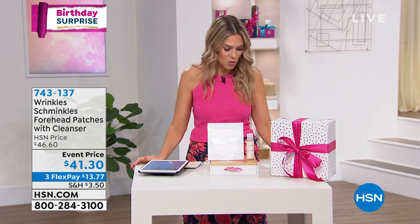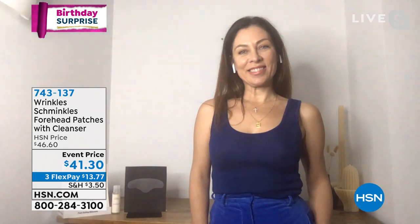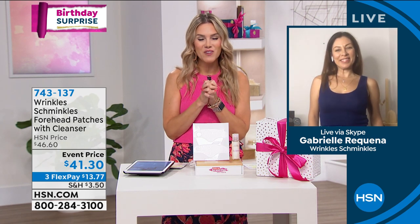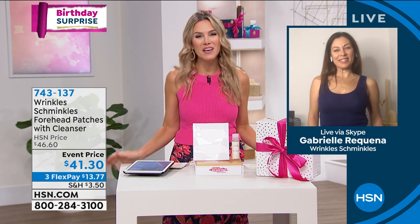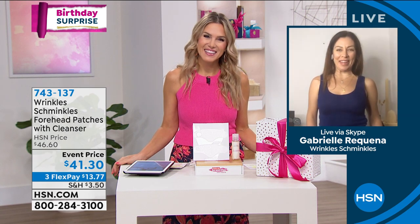I want to introduce you to the woman who created this brand, Wrinkles Schminkles. She's the inventor, the owner, the developer, and she created this line as a passion for herself — to create non-invasive skin care that works. You might have seen her on The Real Housewives; this product has also been on Shark Tank. We're super excited to have Gabrielle Rakenna joining us. Gabrielle, welcome to Wake Up Beautiful. Thank you so much. Very happy to be here.